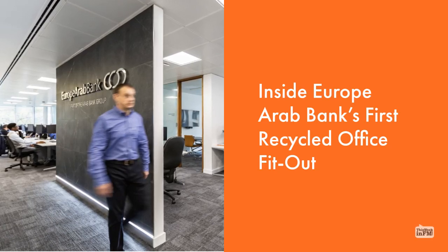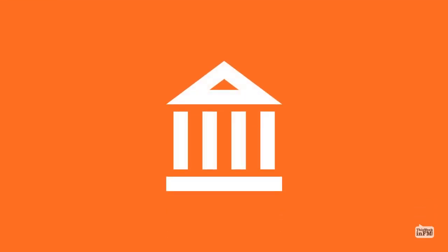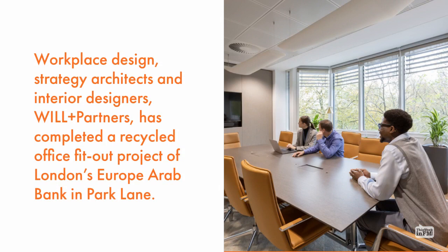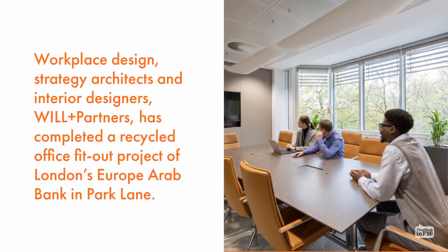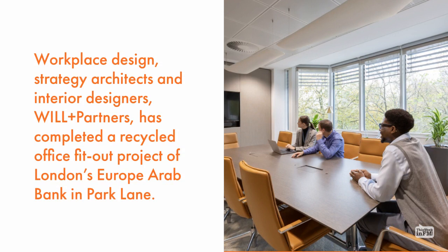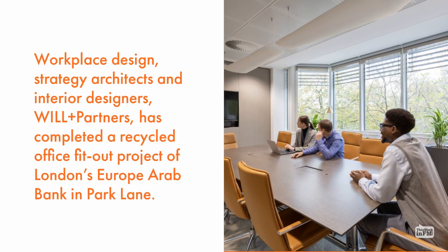Inside Europe Arab Bank's first recycled office fit-out. Workplace design, strategy architects and interior designers Will Plus Partners has completed a recycled office fit-out project of London's Europe Arab Bank in Park Lane.